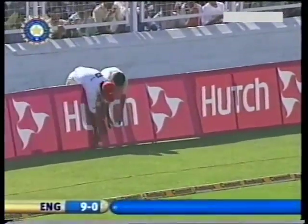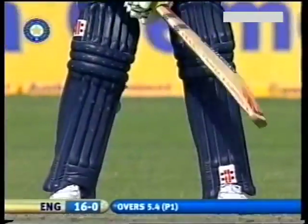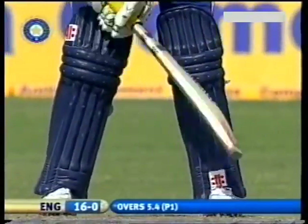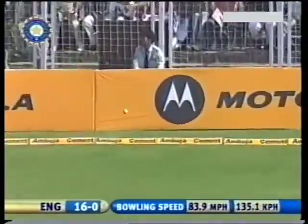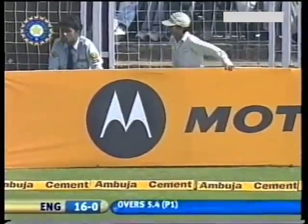Nicely played, it was a little bit straight, and Strauss has whipped that through square leg. It's a quick outfield — first boundary to England's left-handed opener. Wide and slashed by Strauss over the top, and four more.